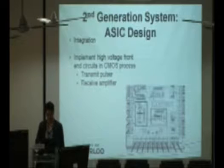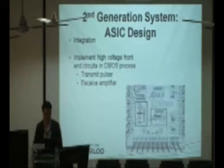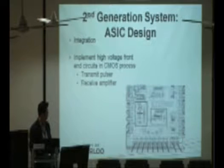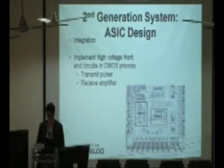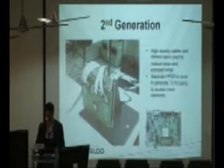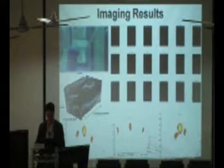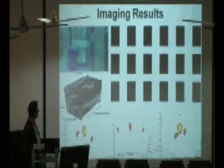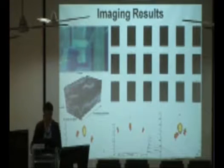The second generation integrates electronics within the transducer. We have fabricated our own electronics on a silicon chip that can be flip-bonded onto the silicon ultrasound transducer, ultimately integrating everything within the tip of a catheter. This allows X-Y sector scanning and Z scanning to create the 3D images we just demonstrated.